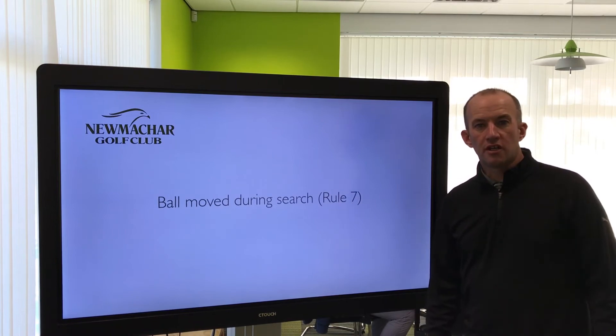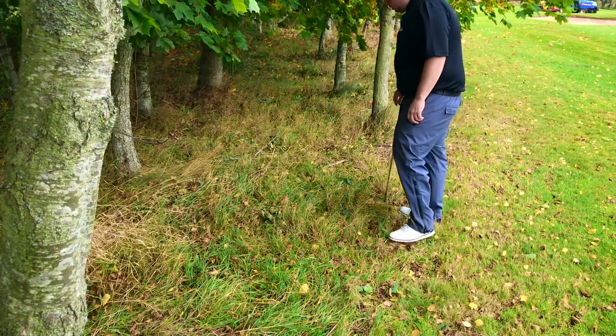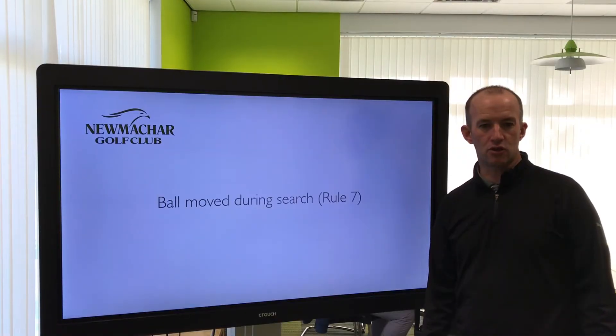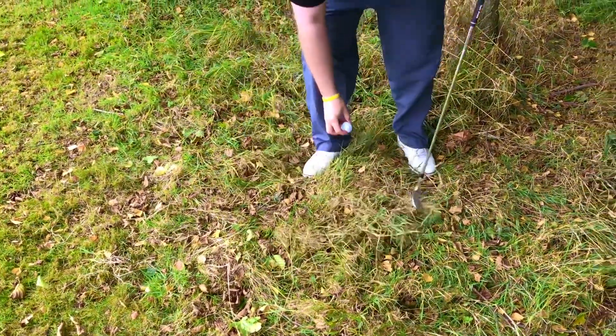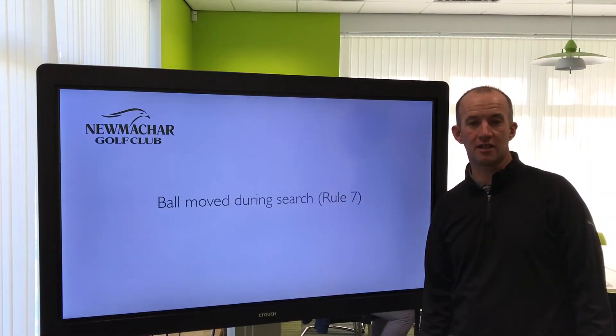The next rule is the ball being moved during the search. If you've gone into the rough to look for your golf ball and you may have accidentally kicked it and caused the ball to move, this used to be a penalty. Now they are going to be a little bit more lenient — you move the ball by accident, you get to replace it with no penalty.